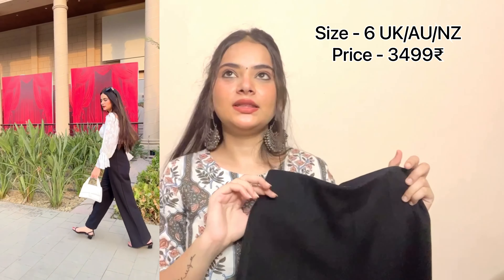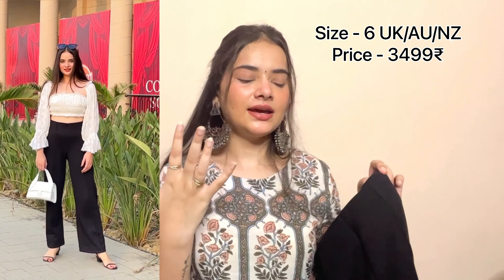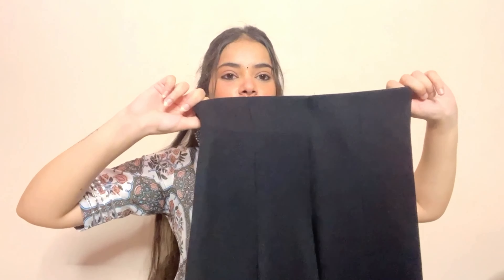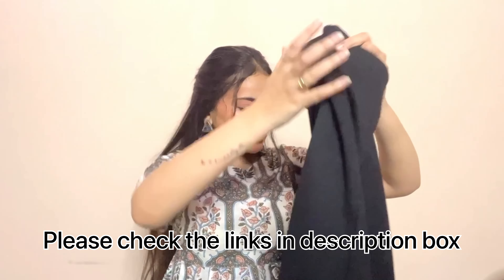From Marks & Spencer, I took two outfits. The first is a high waist trouser which has a great fit — there is a stitch detail in front, and it comes with a waistband. I had worn it to my niece's birthday event. It was quite expensive at 3,499 rupees but it is worth every penny.